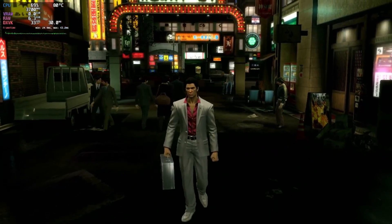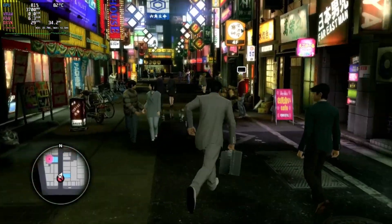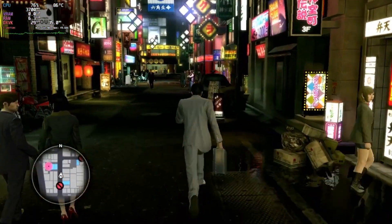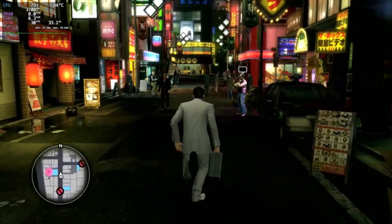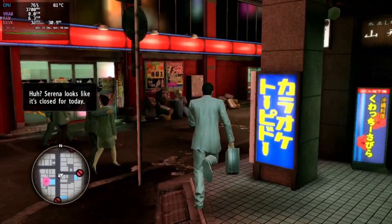Yakuza Kiwami was the first game that I would not recommend playing on this system. It ran at 720p low settings at around 30fps, which is unfortunately not enough for this game. I assumed that dual channel could improve things, but I don't think it would be enough to make this playable.